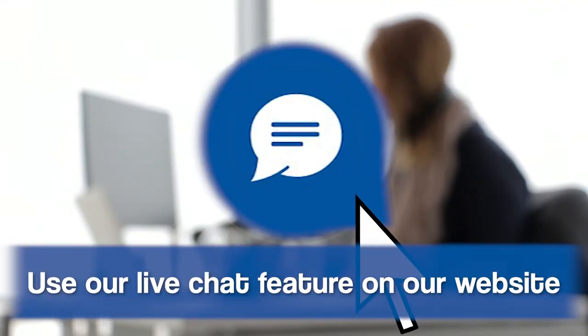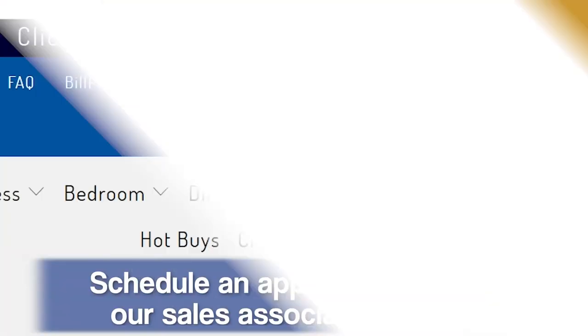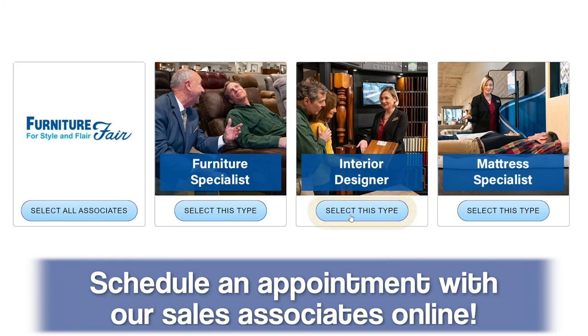If you're interested in learning more about the Cool Rustic, you can view it online at our website at furniturefair.net. If you have questions, one of our online furniture professionals will be more than happy to assist you. If you're one of the individuals that needs to see it in person, you can make an appointment with one of your local furniture professionals and they can dive into the features of the Cool Rustic with you in person.